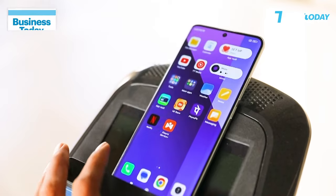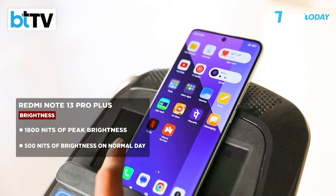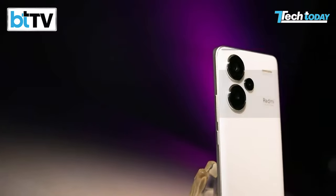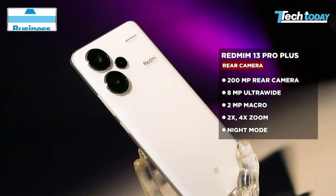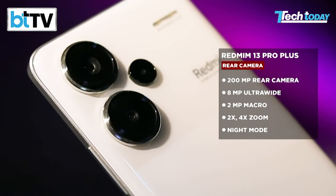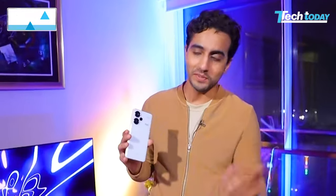The big feature is IP68 dust and water resistance. In terms of brightness, the display gives you nearly 1800 nits of peak brightness and around 500 nits on a normal day. This is a 200-megapixel triple rear camera, an 8-megapixel ultra-wide angle, and a 2-megapixel macro. Xiaomi says if you put this underwater in clear water and place the phone with a video playing underwater, you can test the IP68 water resistance — not waterproof, and I'll get to that.